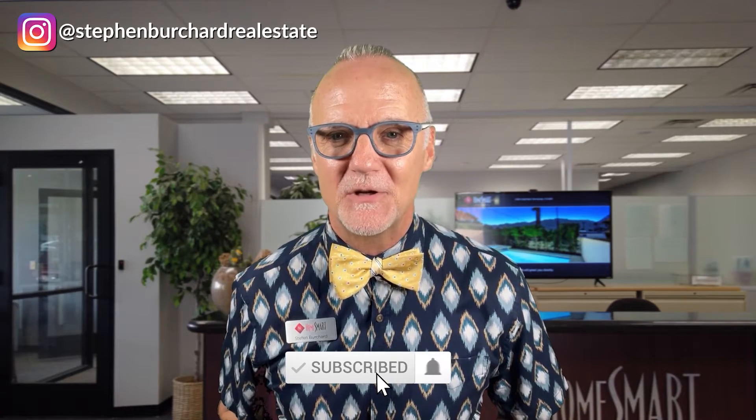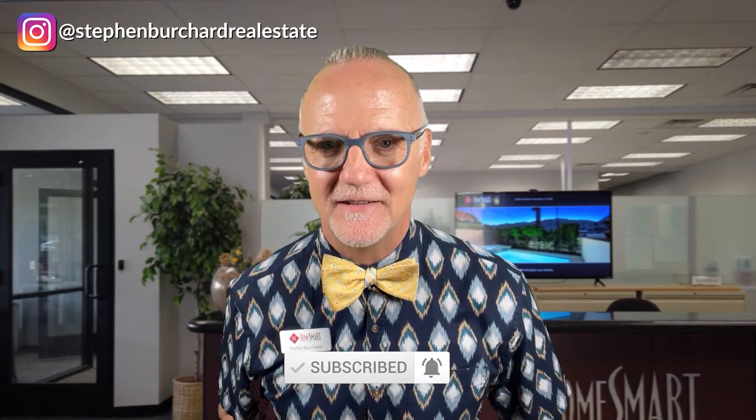How do you do? It's me, Stephan, a bowtie realtor here in the Palm Springs area. Did you know that there's a lot to consider when you're moving into a new home? We often consider moving steps like packing and unpacking to be the only major thing standing in the way of fully settling in. It's actually the things you do after moving into a new home that make the biggest difference.